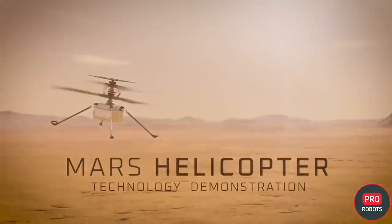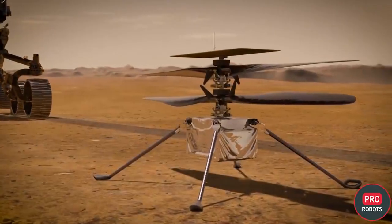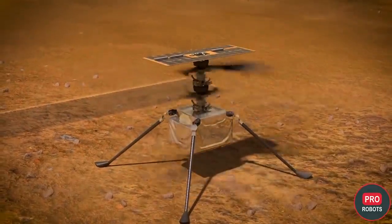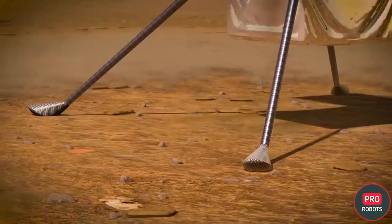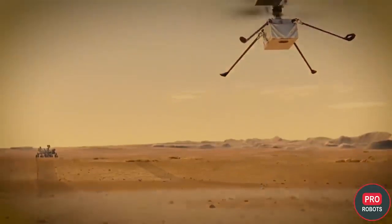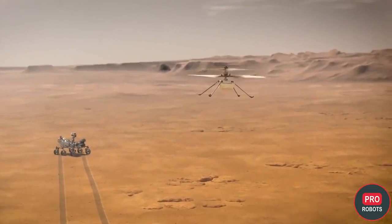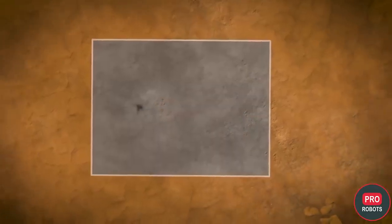We couldn't cover this without mentioning this year's protagonist, the Martian drone Ingenuity. Although it's not exactly a robot, the vehicle opened a new milestone in the history of exploration of other planets and is definitely worth mentioning. The Mars drone has already made four autonomous flights in the thin atmosphere of the red planet, which is only 1% of Earth's atmosphere. It's not equipped with any scientific instruments except a laser altimeter, a gyro stabilizer, and video cameras.